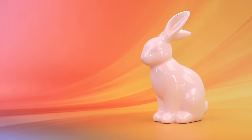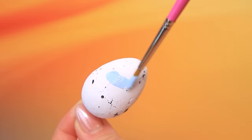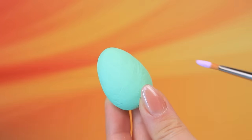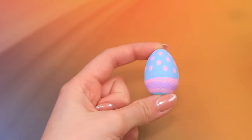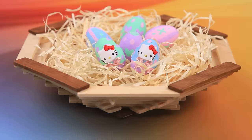Wow, an Easter tree — so many colors! Blue, purple, mint, pink — paint the eggs with cute patterns. Add a Hello Kitty face, adorable bows — there's a surprise hidden in the ordinary eggs!